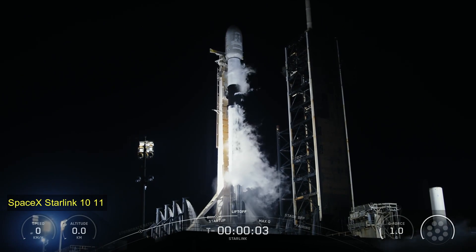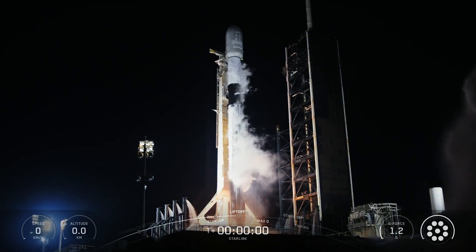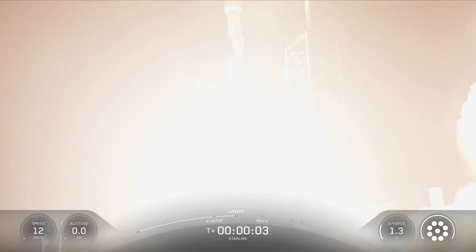5, 4, 3, 2, 1. Engines full power and lift off. Go Starlink. Go SpaceX.